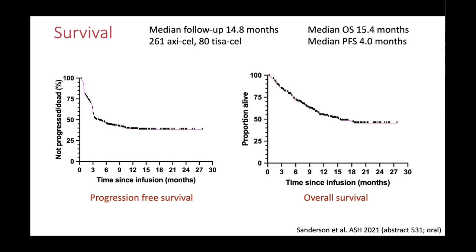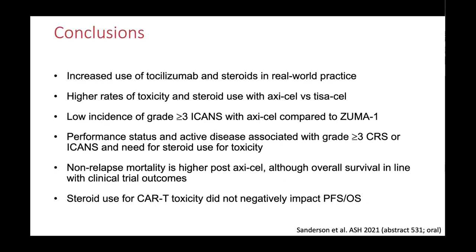The UK data has been published in full — this was from a year ago showing the PFS and overall survival curves from the UK data. My main conclusions: we are using a lot more toci and steroids in real-world practice and I think that's fine. You will always get higher tox with axicabtagene than tisagenlecleucel — that's the nature of the products. But in reality we are seeing much less severe neurotoxicity nationally than we were expecting from ZUMA-1. Performance status and active disease coming into CAR T is predictive of high-grade CAR T toxicity. Non-relapse mortality is definitely higher with axicabtagene, but our overall survival outcomes in the UK data are in line with ZUMA-1. Steroid use for CAR T toxicity does not negatively impact PFS and OS in the UK dataset.